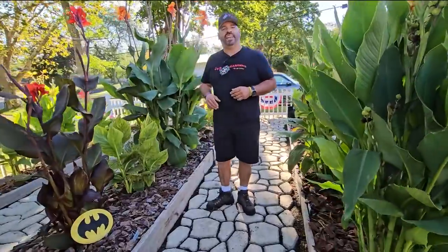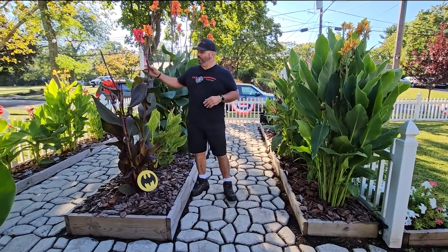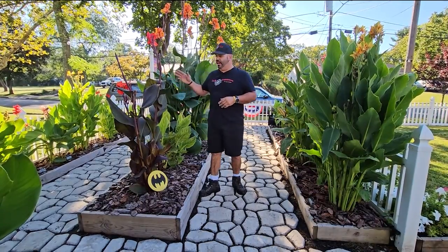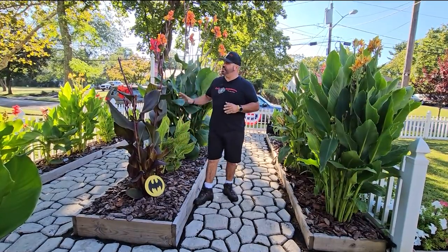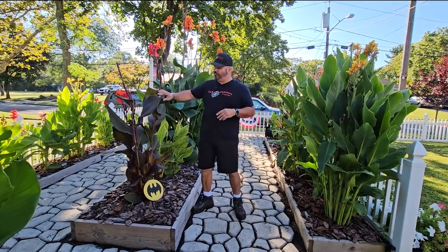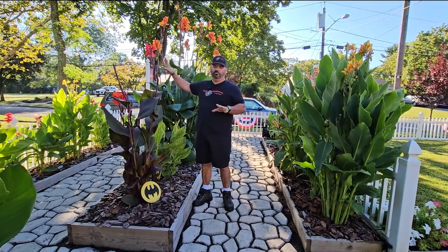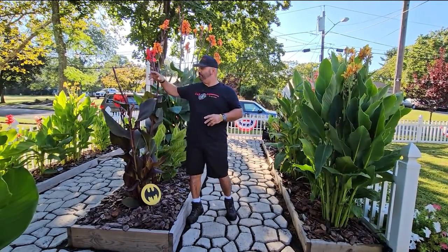The first canna we have — and actually my favorite — I call it the GOAT, greatest of all time: the Black Knight. It has a couple of names: some know it as Tropicana Gold, others as Red King Humbert. For us it'll always be Batman. It has these dark leaves that right now look a little green, but in another month they'll turn into a deep purple. The bloom is great — not quite brilliant red, a little orange in it, but absolutely gorgeous, and it just keeps blooming.